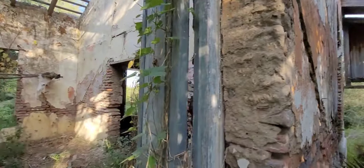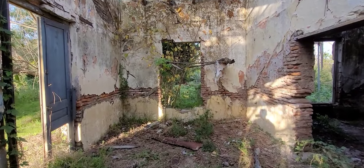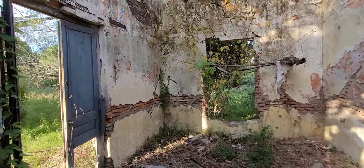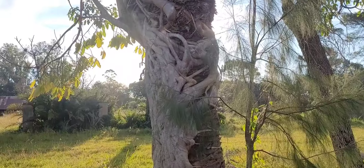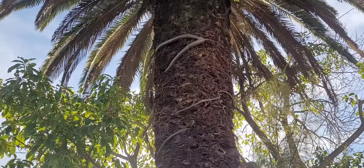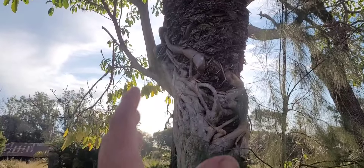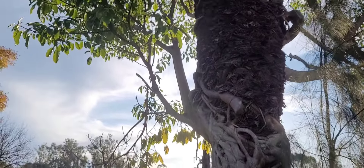Tampoco sabría decirles con precisión de qué se trataba esta parte: son dos cuartos similares, tal vez para guardar insumos o algún tipo de acopio. Recordemos que en estas estancias siempre funcionaba un sector de cocina, lavadero, herrería, carpintería, carnicería; todo se hacía en este lugar. Miren lo que es esta palmera: es como que tiene un árbol que la abraza. Es increíble, nunca había visto una cosa así. Todo un árbol abrazando la palmera.